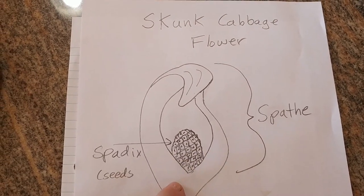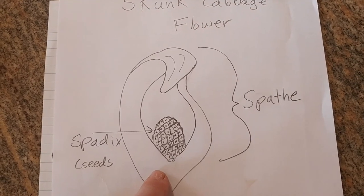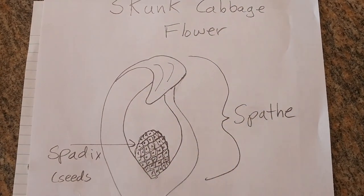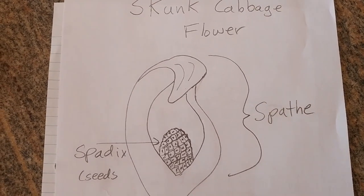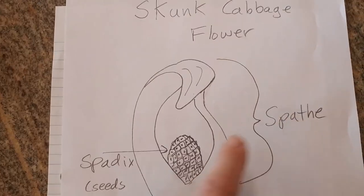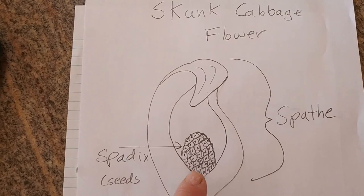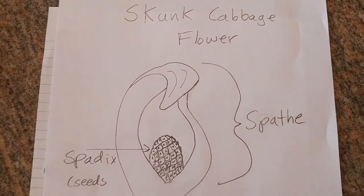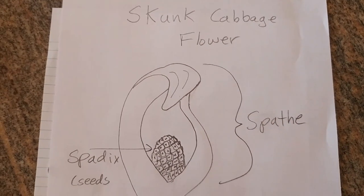Old-time naturalists used to do drawings as well as take notes and write down dates. I drew a skunk cabbage flower to show some of the differences from a standard flower. A standard flower has petals, sepals, pistils — standard parts with bright colored petals. Skunk cabbage has none of that. It has a part like a little container with an opening called the spathe, and inside the spathe is the spadix — the business part of the flower containing the pollen and developing egg cells, now turning into seed. Drawing what you see is great practice and a great way to learn, because you have to observe very closely.